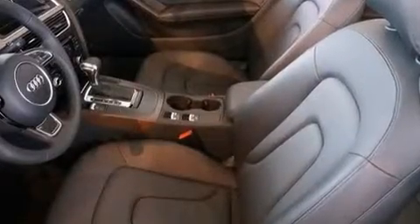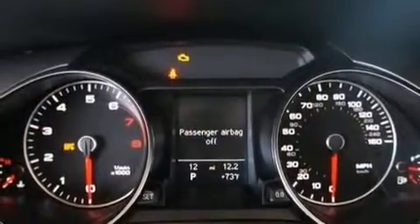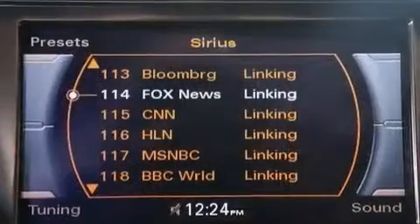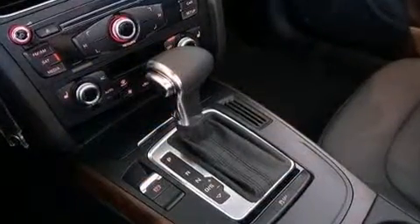With high-intensity discharge headlights illuminating your path, you'll always appreciate maximum visibility. Audi ensures the safety and security of its passengers with equipment such as knee airbags, integrated rollover protection, anti-whiplash front head restraints, and four-wheel disc brakes.